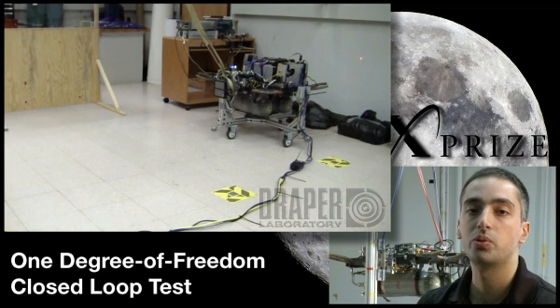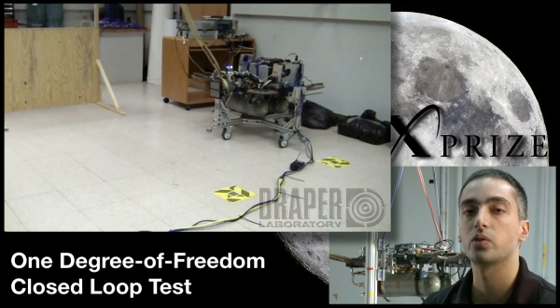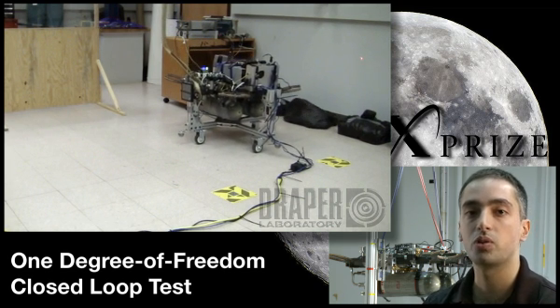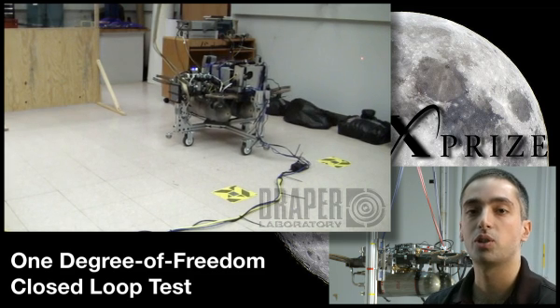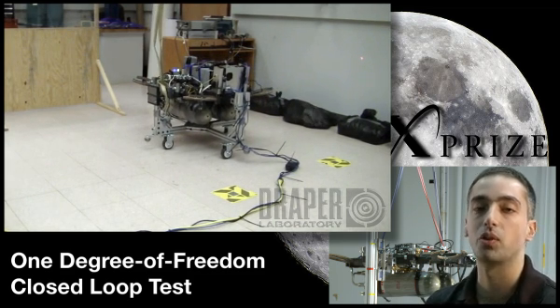This is one of our first closed loop tests. The vehicle is on its wheels so it can only traverse in one degree of freedom — forward and back. We're closing the loop between our sensors and actuators for one of the first times, just to make sure that we know what we're doing and can make the vehicle go in the direction that we want it to go.